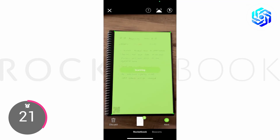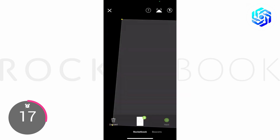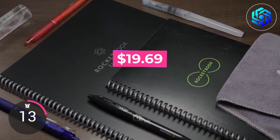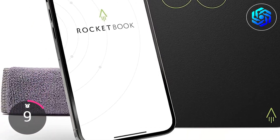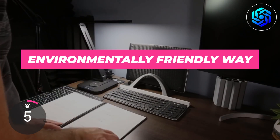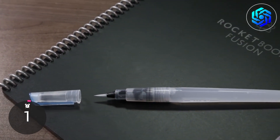You can scan your notes and save them to Google Drive, Evernote, OneNote, and other cloud services. You can buy this notepad for under $20. The Rocketbook Core Reusable Smart Notebook is the best way to take notes in an environmentally friendly way. Get yours today to start saving paper and keeping things in order.